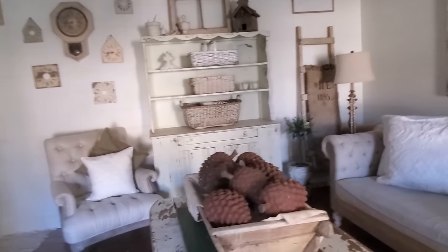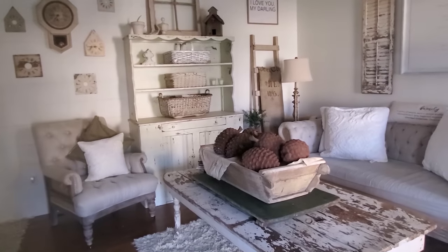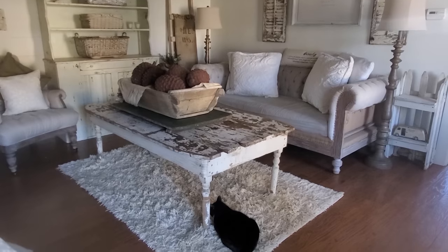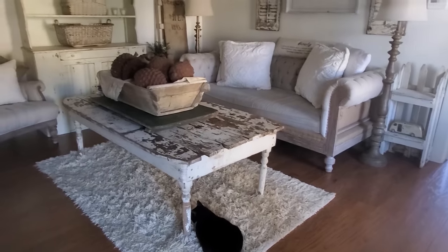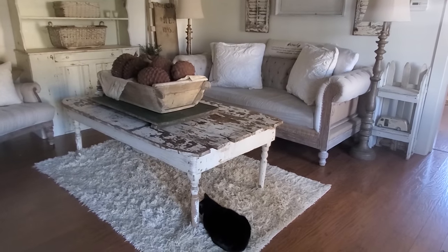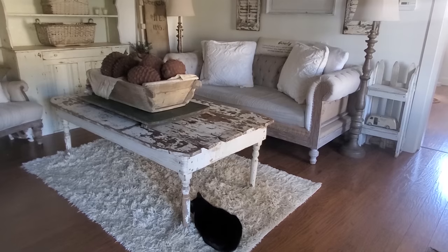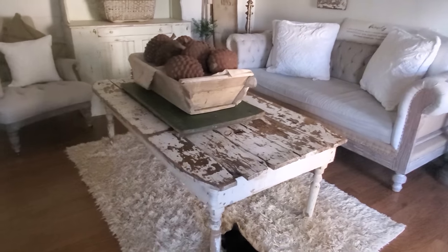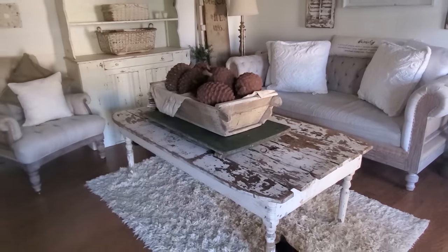Probably the most asked-about piece of furniture on my Instagram account every time I share it is my coffee table. I stood in the rain all day at an auction to get this table and finally scored it at the end for $5 — totally worth it. It was obviously a full-size table that had been cut down, which is a super easy way to manipulate a table to fit your needs. I love bigger things: this big dough bowl, the big pine cones — I love the size and it seems to work in here.